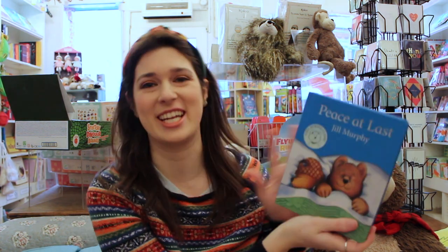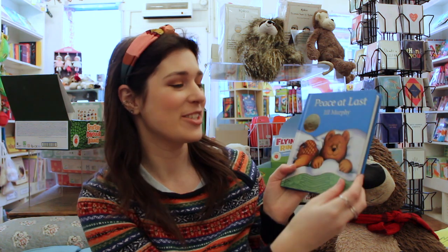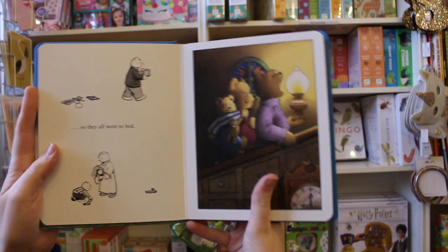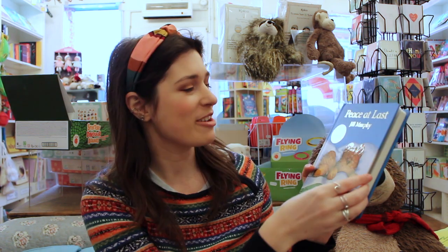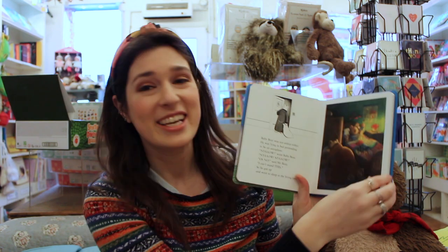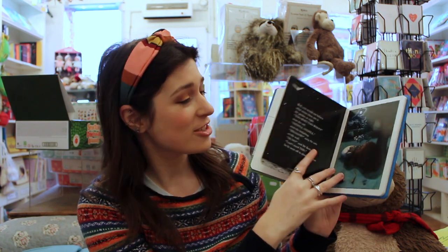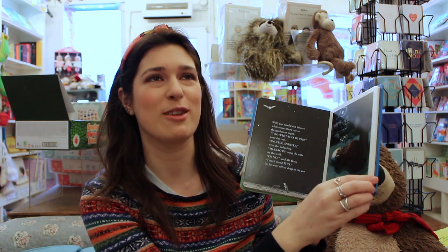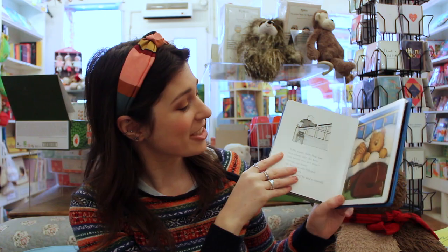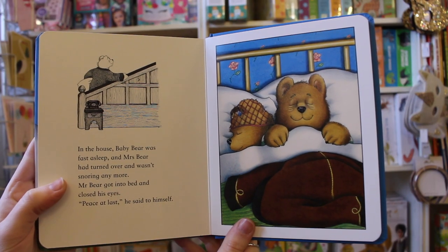Another one that really reminds me of falling asleep as a child is Peace At Last, written and illustrated by Jill Murphy. This one is about Mr. Bear trying to find some peace and quiet so he can go to sleep, but all of the rooms in his house are too noisy. In his bedroom his wife is snoring, in the living room the cuckoo clock is going off, so he just goes through all the different rooms in the house, even out into the garden. I remember the fact that he can't get to sleep just sending me to sleep so much as a child, and there he is at the end finding some peace at last.